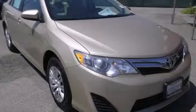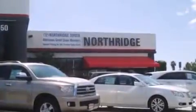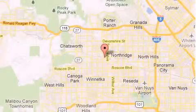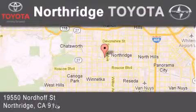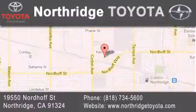Please call today to reserve this vehicle for a test drive. Thank you for considering Northridge Toyota for your next vehicle. If you have any questions, please visit our website, give us a call or stop by our dealership, located at 19550 Nordoff Street in Northridge, across the street from Northridge Fashion Center.